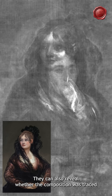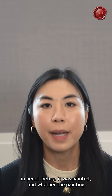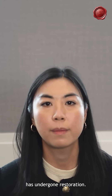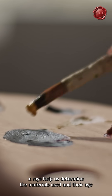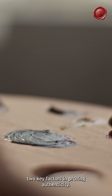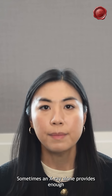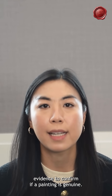X-rays can also reveal whether the composition was traced in pencil before it was painted, and whether the painting has undergone restoration. They help us determine the materials used and their age — two key factors in proving authenticity. Sometimes an X-ray alone provides enough evidence to confirm if a painting is genuine.